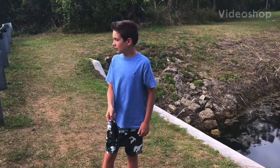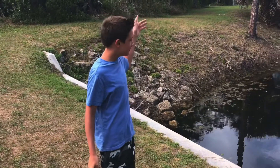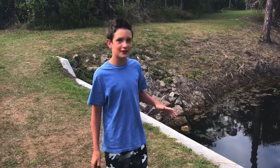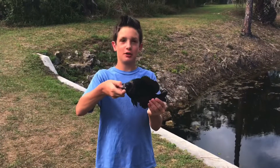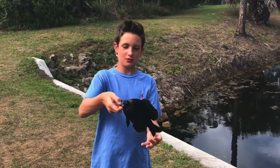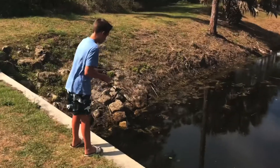Hey, what's going on guys, we are back here with another video. Today we're going to be going back down to the canal. We just stopped over at this canal to catch some bait, and well, this guy's a little bit too big to use for live bait. I named these the goliath bluegill.